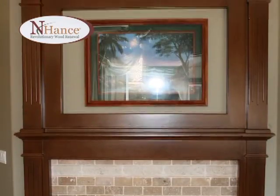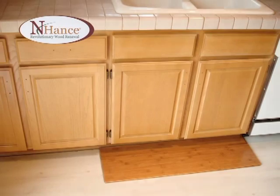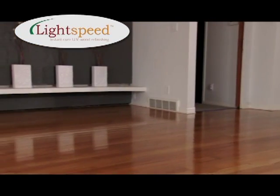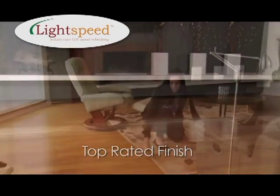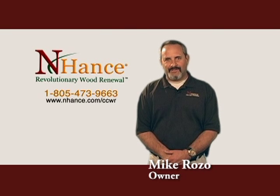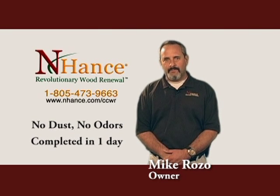Enhance can repair or disguise much of the damaged areas and restore that original life and luster to your floors. Using a powerful UV light, Lightspeed from Enhance instantly dries and cures the new finish. There's no longer any reason to wait to renew that beautiful wood in your home. You can call Enhance Wood Renewal at 805-473-9663 or visit the website at enhance.com/CCWR.